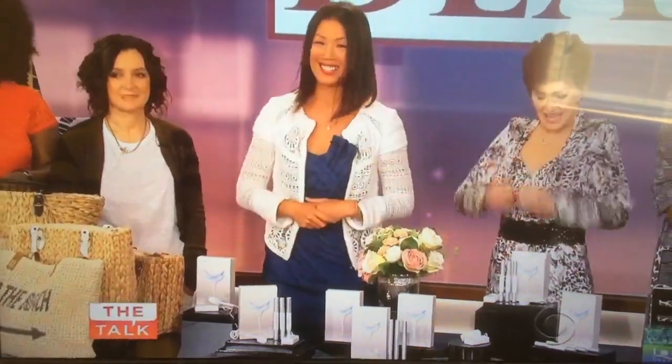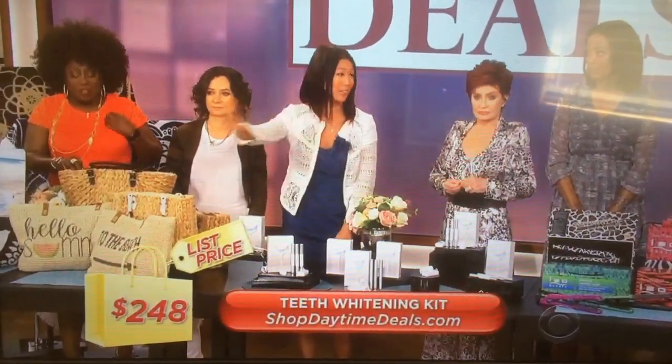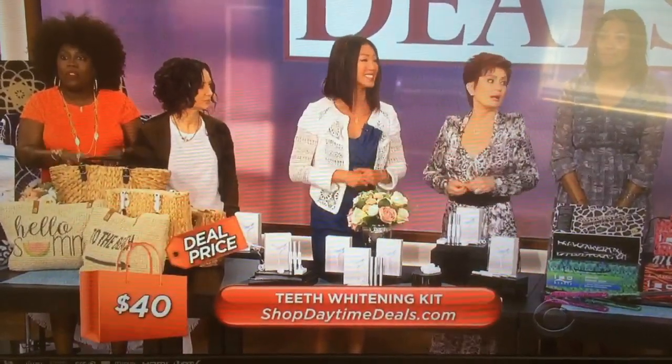Shall we get to the price? Yes! It sells online for as much as $248 — that's not even a visit to the dentist — and we have it for just $40. That's it.